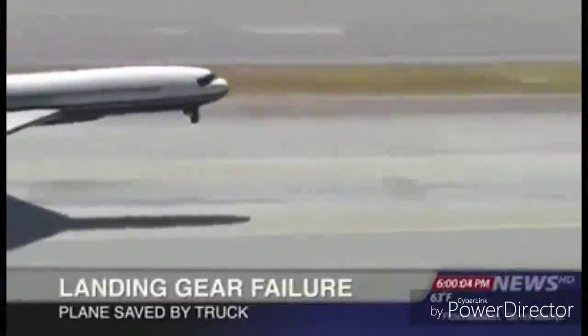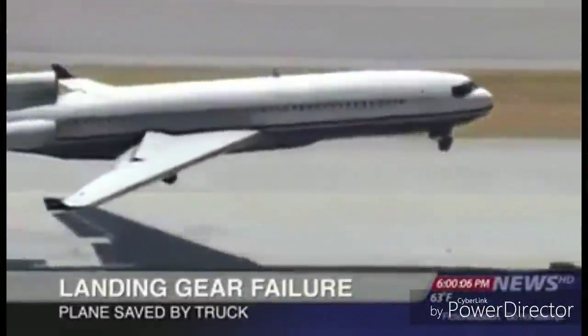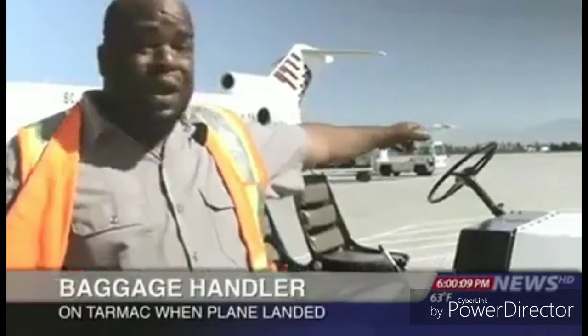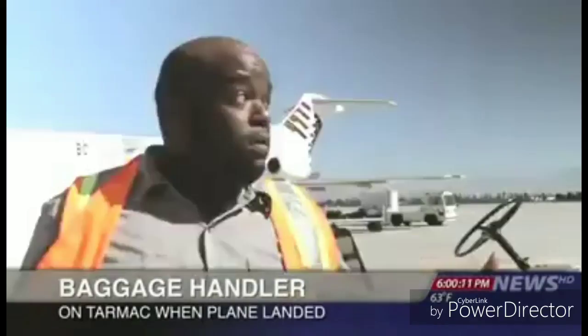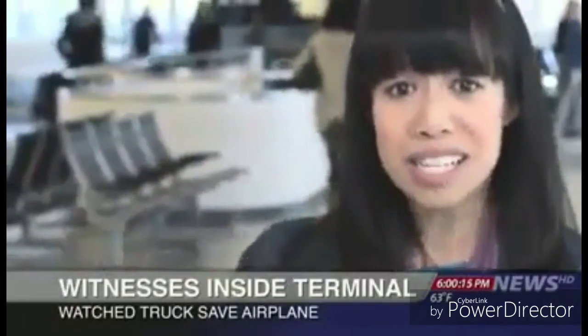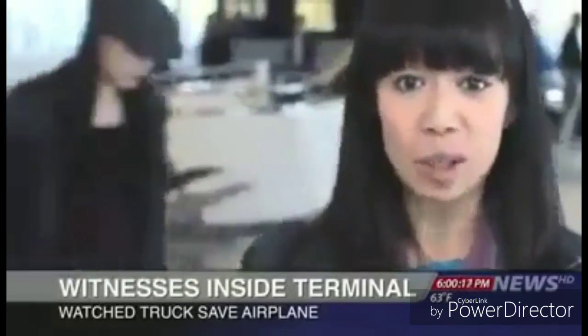Our top story tonight: a plane with malfunctioning landing gear was saved from disaster by a pickup truck. I was right out here. I was afraid for the people on the plane — the front wheels weren't coming down, so it needed help landing.